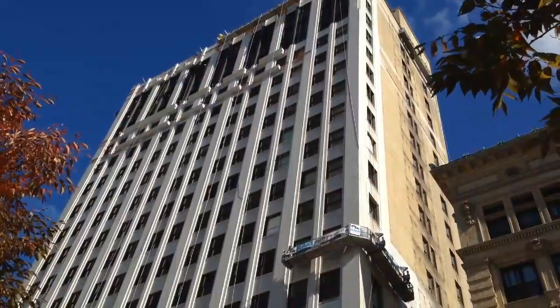It may look like a construction site right now, but the David Whitney building is in the midst of a major renovation. The nearly 100-year-old building is being transformed from a former medical office complex into a residential and hotel development, right here off of Grand Circus Park.